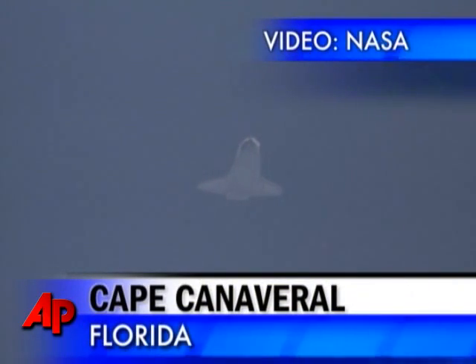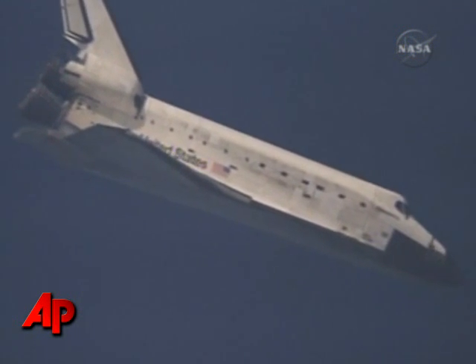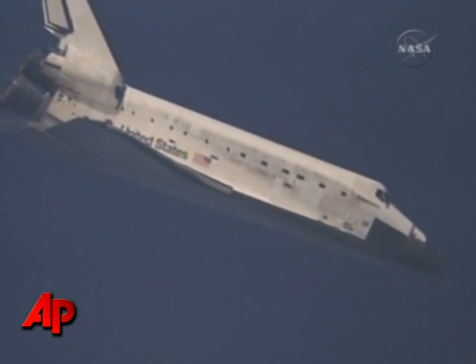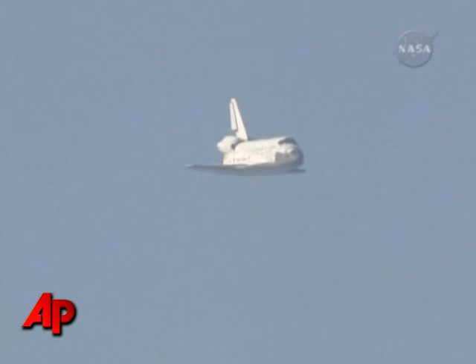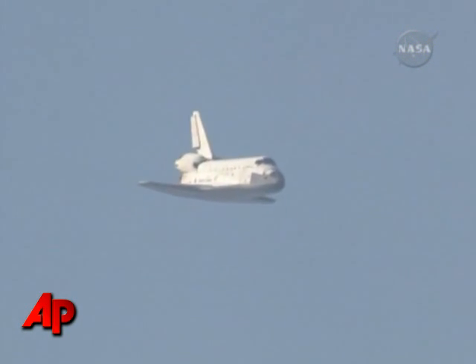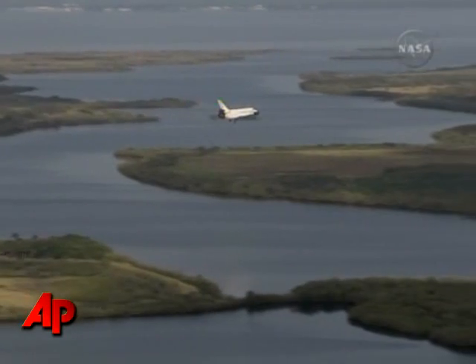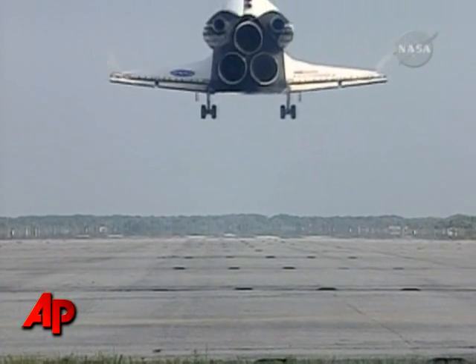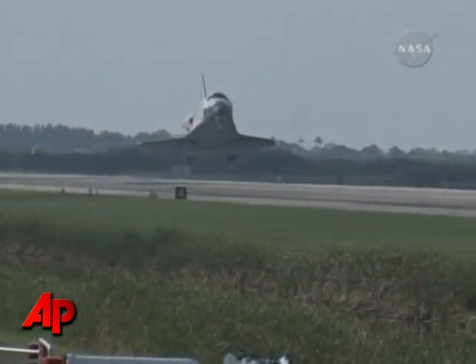Turn of 200 degrees before it's lined up with runway three three. It's on its final approach. One minute now to touchdown. Main gear — landing gear now down and locked. Main gear touchdown.